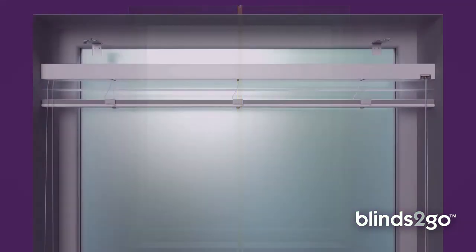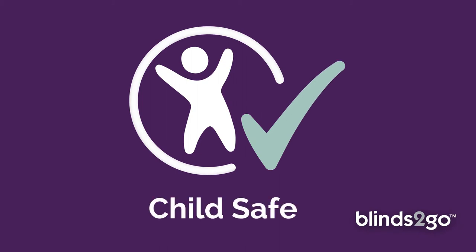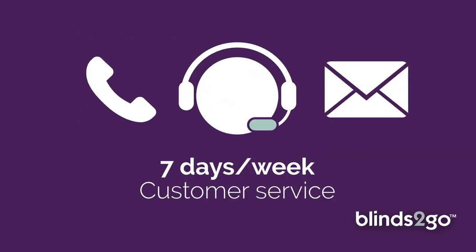Easy to measure and so quick to install, it really is made to measure, made simple. All of our blinds are supplied with child safety in mind, plus an extended 3-year guarantee, and our friendly customer service team are always happy to help, 7 days a week. Made to measure, made simple.